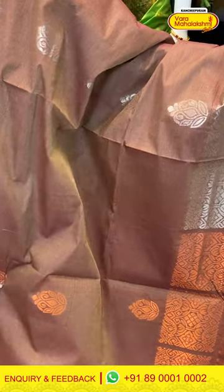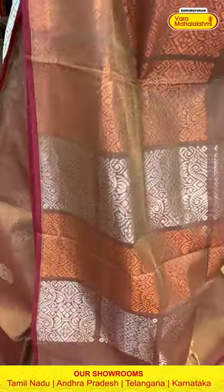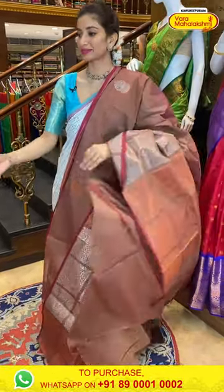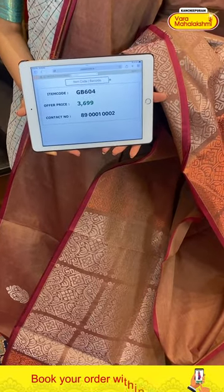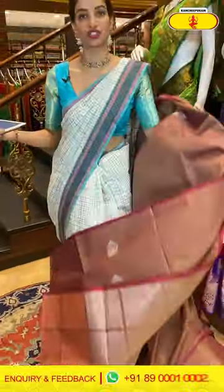Next is a beautiful brown color saree — you can see little goldish tissue booties. Half of the saree is plain with copper and silver booties, and near the border you can see big square check booties in silver and copper. Heavy brocade pallu and plain blouse included. Code GB604, price ₹3699. Click a screenshot and send to our number. You can also video call us on 89001-0002.